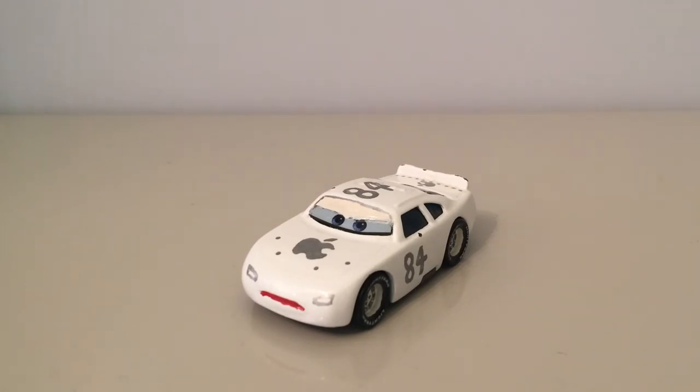They all had very minor appearances, but the Apple car especially — he only had like two little bits, I think where the King was passing him and where he was in the pits. There is also no crew for him either, no crew chief, no hauler, nothing like that. There have been custom ones made, but they are not the real ones obviously, because they were never made — like quite a few of the piston cup racers' teams were never made.